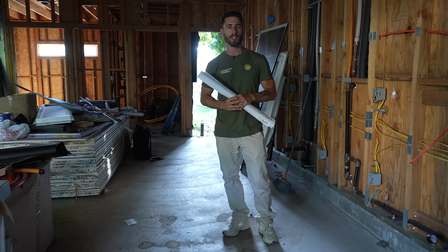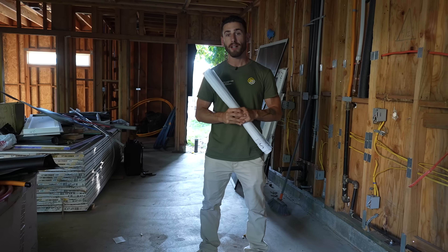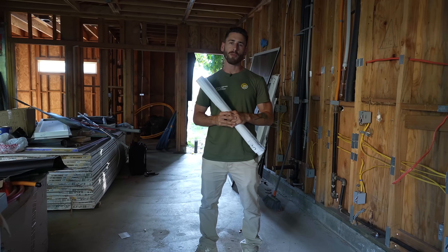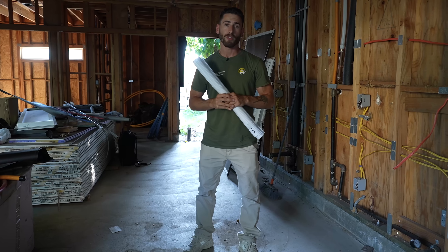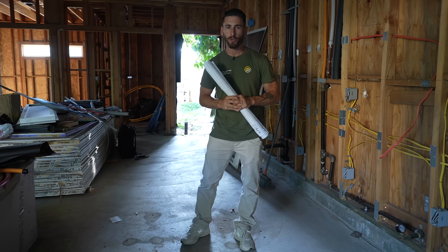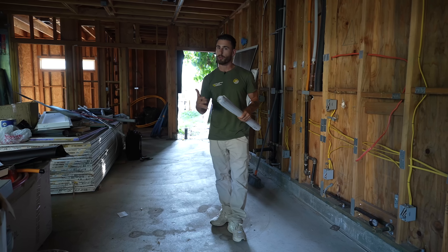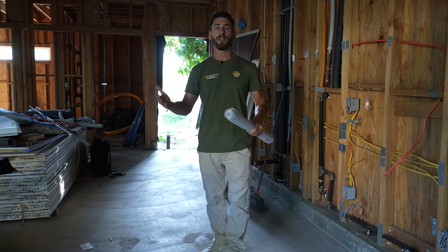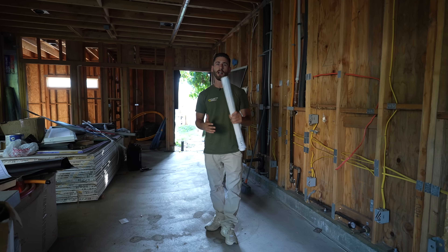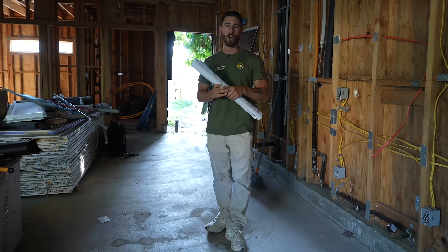I have very exciting news for all homeowners and investors out there. You will now be able to sell your ADUs independently, thanks to the new bill AB 1033 that just got signed this week in October 2023. This means when you're buying a house, you're purchasing the main house and the land — but now you can buy only an ADU or sell the ADU that you just built on your lot.